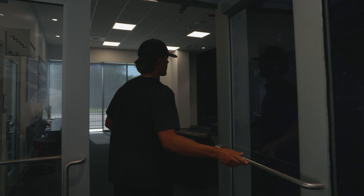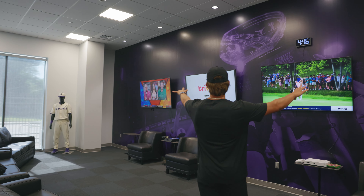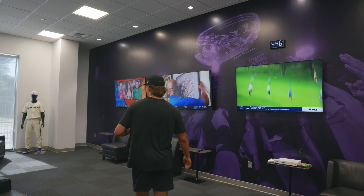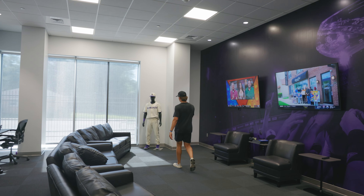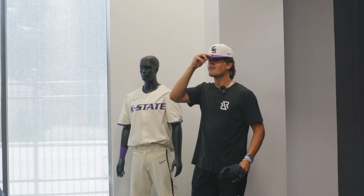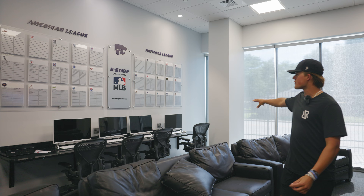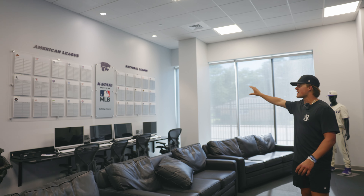Let's check out the player lounge. When you come to the player's lounge, we got a bunch of couches, the PS4, and three massive flat-screen TVs. My favorite part over here — we got the full uni on display. Let's try this on. I think I could play at K-State. Over here, we got computers all hooked up with Synergy to watch film, and then we got the full K-State players and the MLB wall.